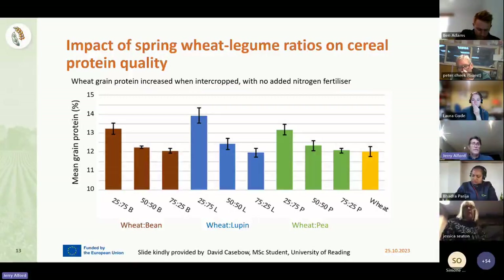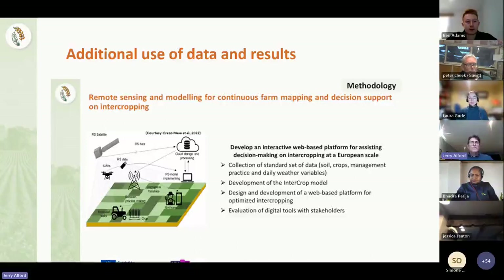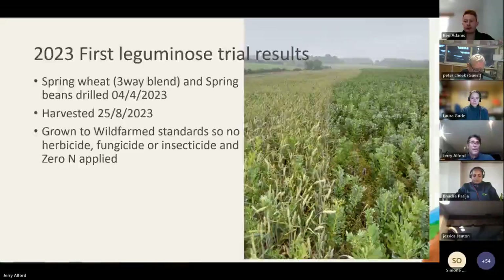Lower yields of wheat but higher potential income - that's something you need to look at because all these practices have to be justified economically. As part of this project, we'll also be developing a modelling programme using remote sensing so we can get decision support for intercropping - to decide which crops to grow in which regions. One of the biggest comments we get is that people have tried intercropping but often it's not using ideal species mixes. And if the changes predicted through climate change mean changing weather patterns, how can we adapt to use the correct species for an unpredictable future?